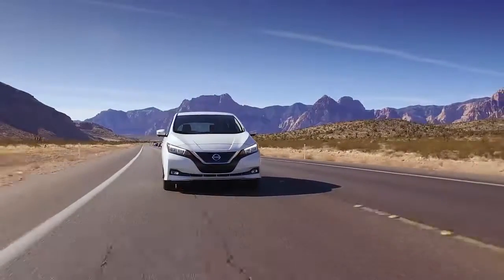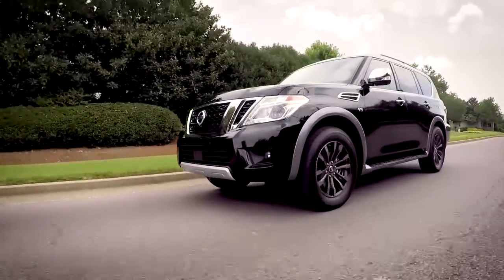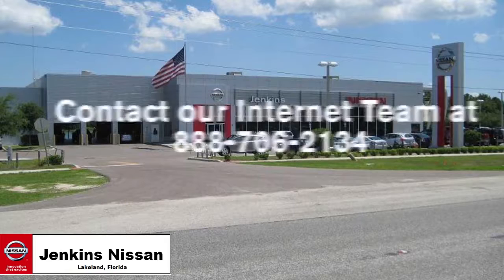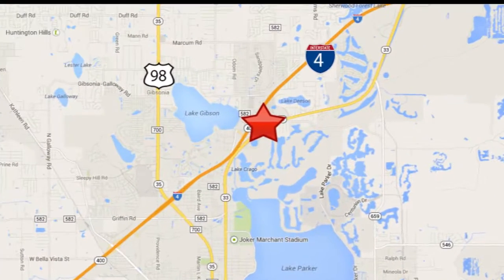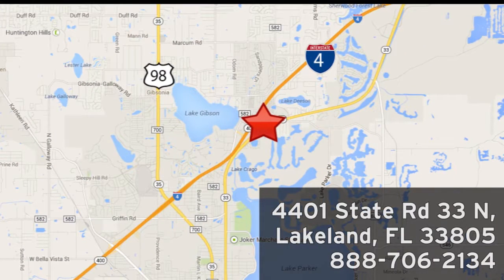Rest assured you will receive fast, friendly, direct, and honest pricing at Jenkins Nissan. You can contact our internet team at 888-706-2134. Or visit us in person at 4401 State Road 33 North in Lakeland, Florida.